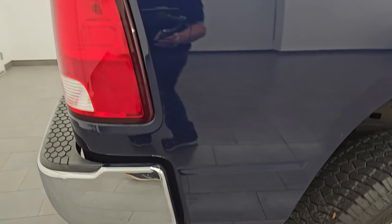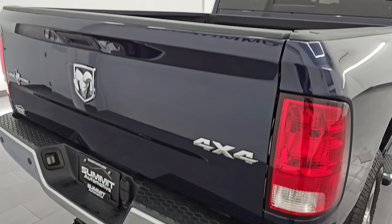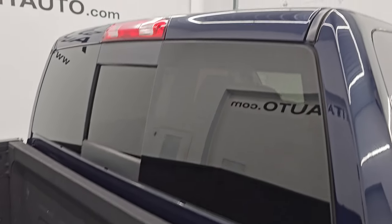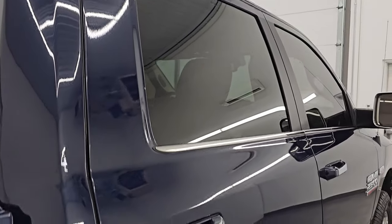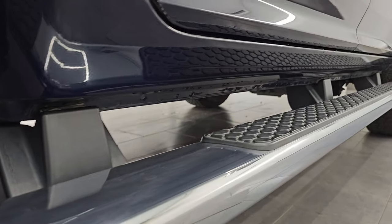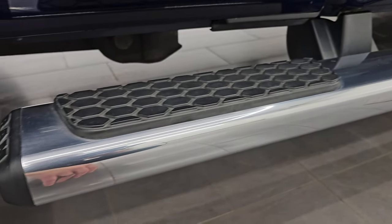No dents, no dings — looks really, really good. I take these HD videos so if you are far away or cannot make the trip down but you are still interested in purchasing the truck, you can see the truck, hear the truck, and have confidence in the vehicle before you even get here. So when you do get here, there are absolutely no surprises and you can make a smart and informed buying decision from wherever you are at.